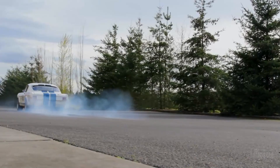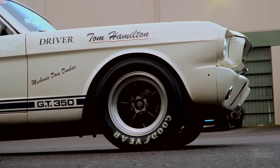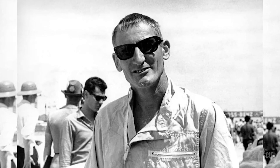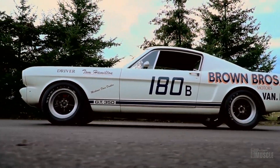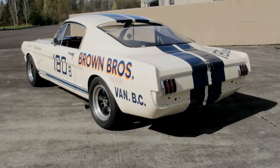Then there was the GT350R, the race-bred sibling, which was limited to just 35 units to meet SCCA regulations. Behind the wheel, Shelby's own Ken Miles piloted the GT350 to its inaugural victory on Valentine's Day 1965, a fitting tribute to his affection for the car. The GT350 dominated the B-Class circuit for three consecutive years.